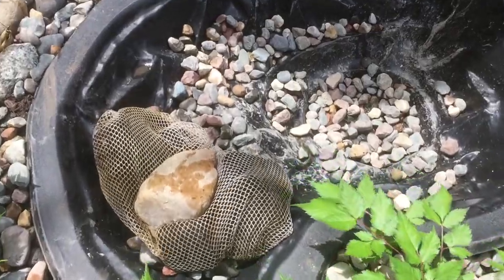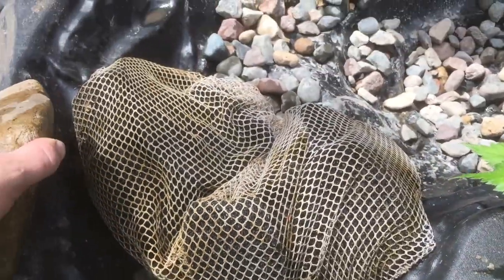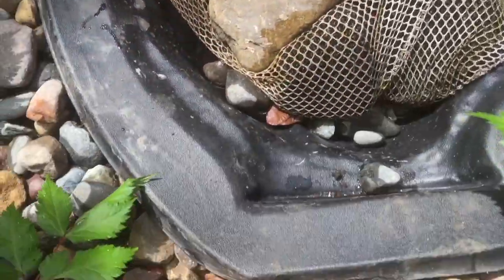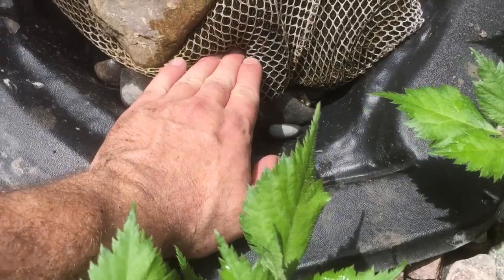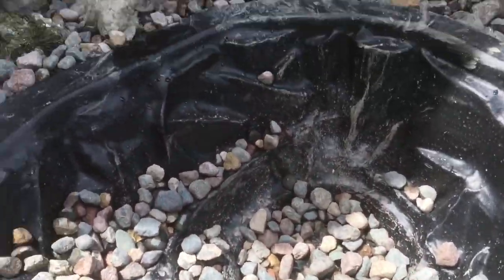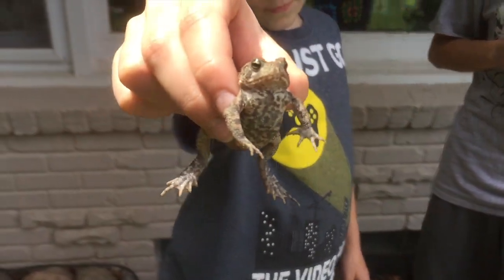Now we just added the filter. It's a laundry bag with sponges in it — I took that out of our big giant koi pond in the back. I'll just put this rock on it, and I'm going to have the water come down here and go through the filter into the pond. What do you got there, Samuel? I found a toad in the backyard.